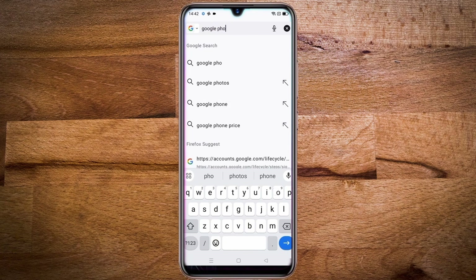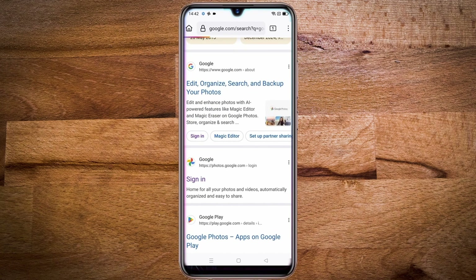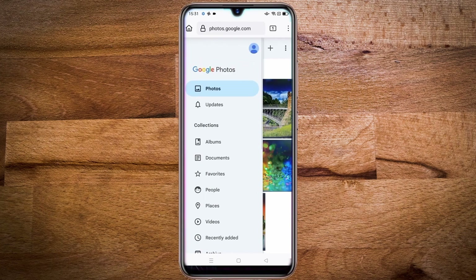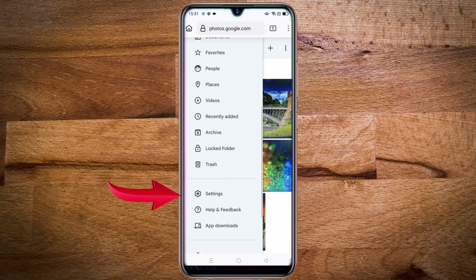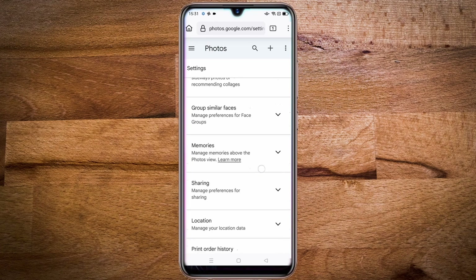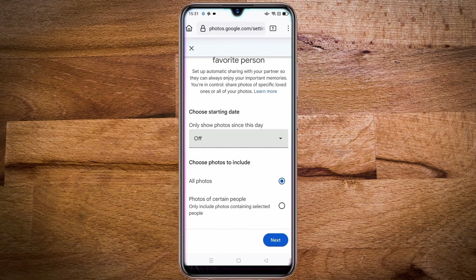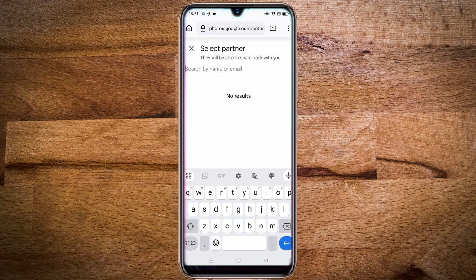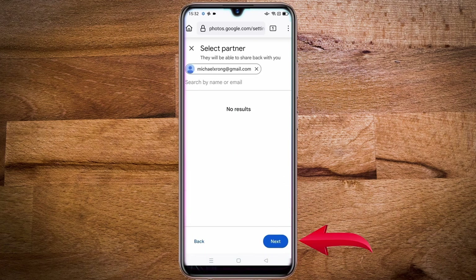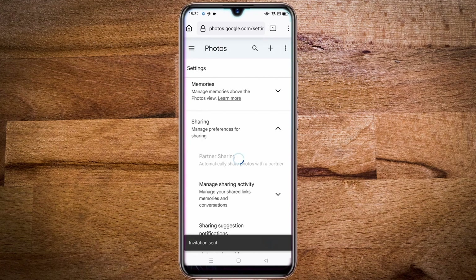In the search box type Google Photos and open it. Then tap on the three lines in the top left corner, then scroll down and tap on settings, then scroll down and tap on sharing, then tap on partner sharing. Leave the settings as they are and tap on next. Then enter the email of the first account and click on next, then click on send invitation. The invitation will be sent to the main account.